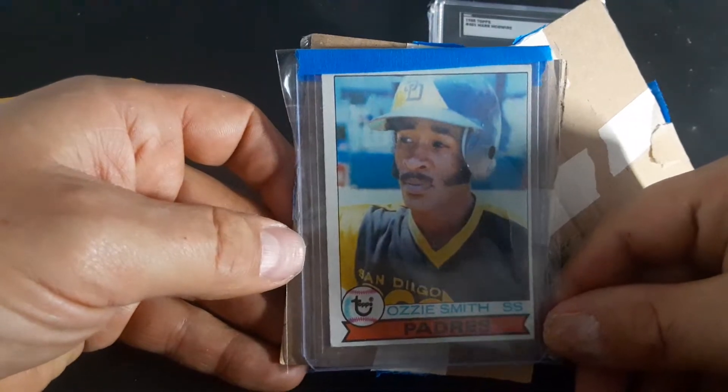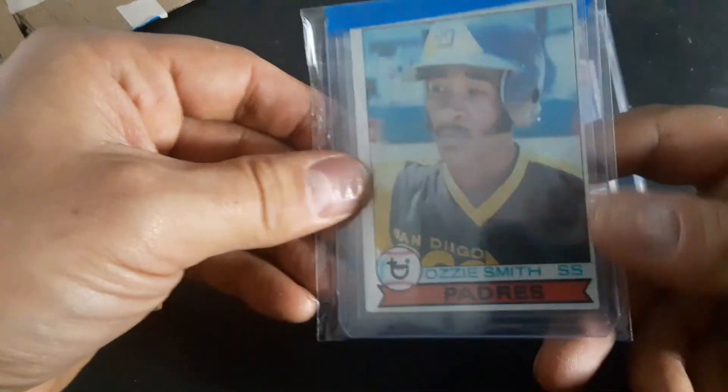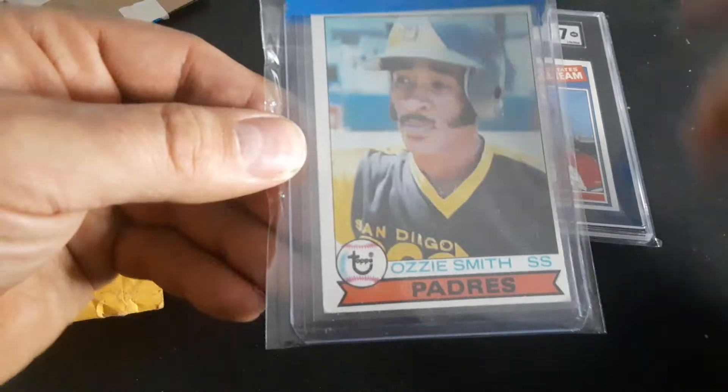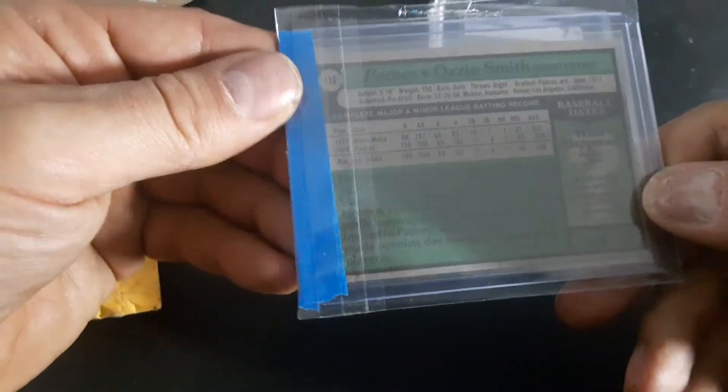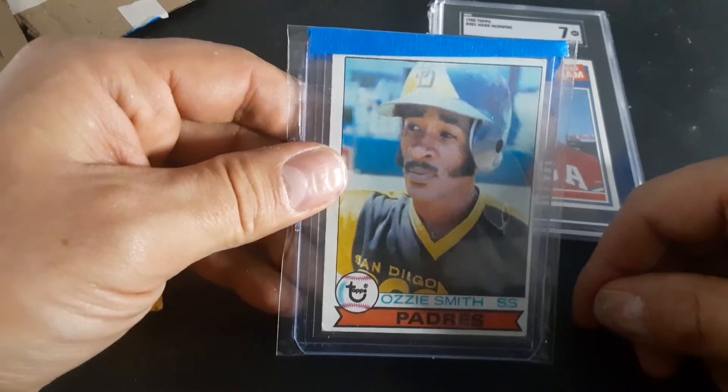Check that out - we got an Ozzie Smith rookie card. As usual it's off-center because of where it was placed on the sheet, but I don't care about off-center if you've seen my channel. Great looking corners right there. From 1979 - a big, big addition to my collection.